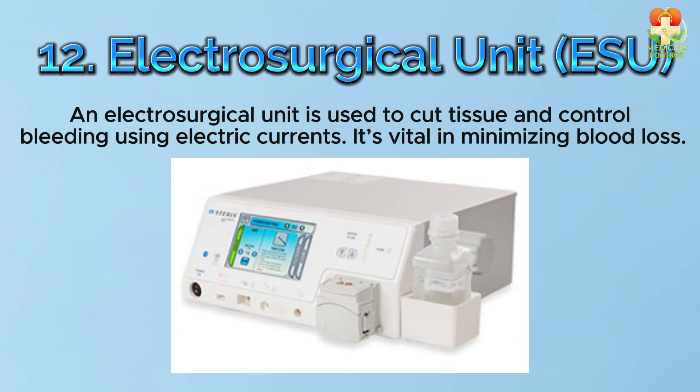Number 12: Electrosurgical unit, shortly known as ESU. An electrosurgical unit is used to cut tissue and control bleeding using electric currents. It's vital in minimizing blood loss.